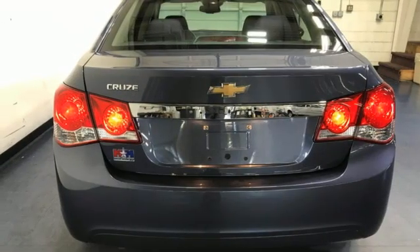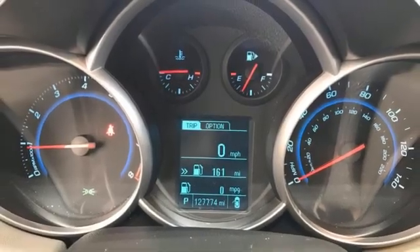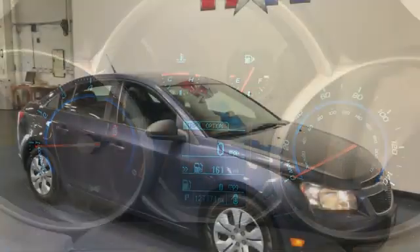Ecotech Engine, Gas Pressurized Shocks, and External Memory Control. Chevy — 100 years of icons.